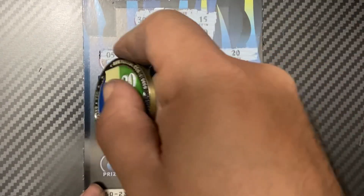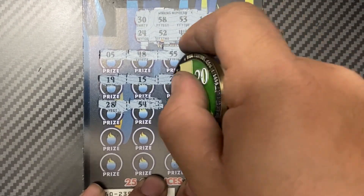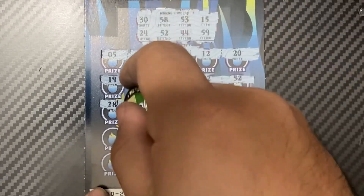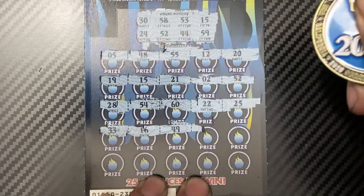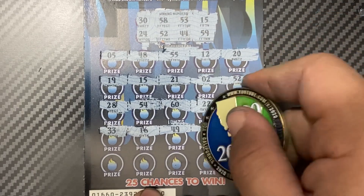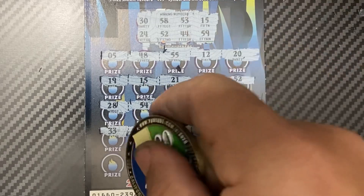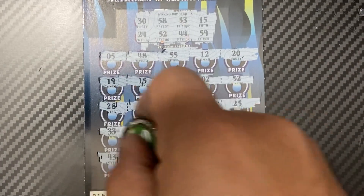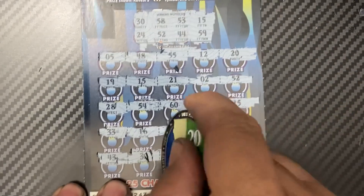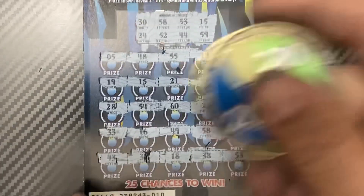28, 54, 28, 54, 60, 22, and 25. Then 30, 60, 33, 16, 49, 49. 58 — there's your third match! 43, 32. 18. 38, 53 — four matches!